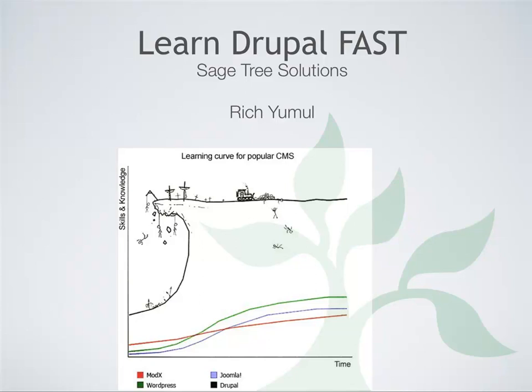My name is Rich Hummel. I'm with Sage3 Solutions, and my talk is entitled Learning Drupal Fast. I'm not going to talk about the actual blocks or theming. I'm going to be talking about principles on how to learn blocks, theming, and custom module development faster.